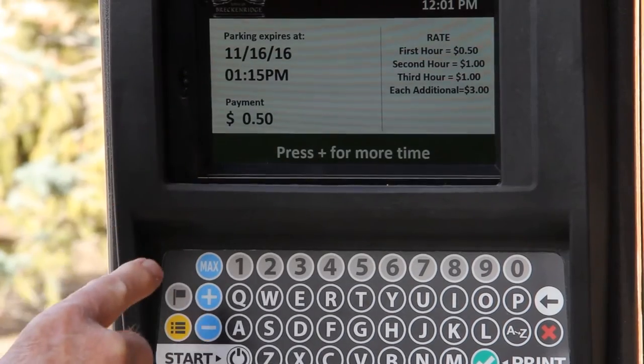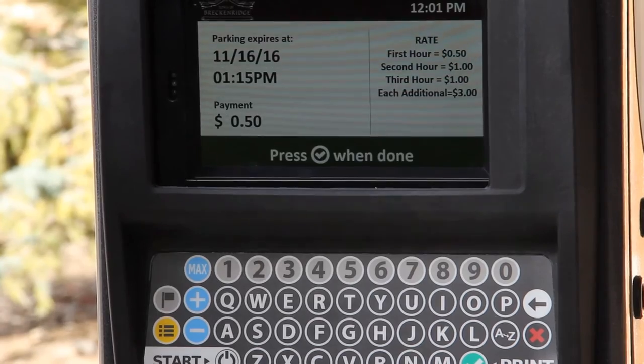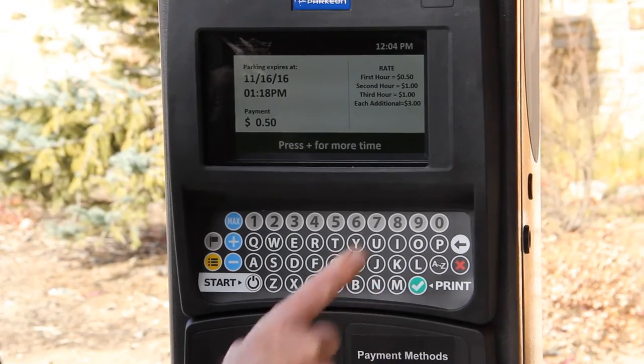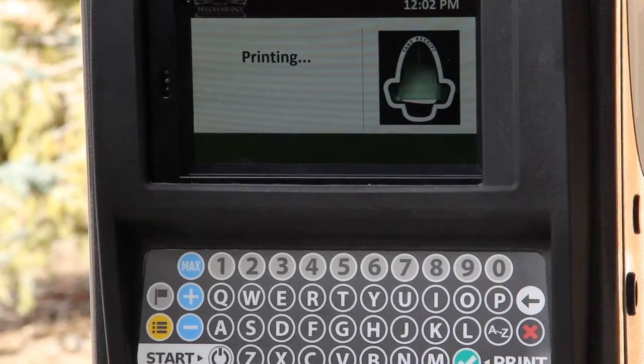The payment right here is set at 50 cents. Press plus for more time or minus. Then hit the check button when done, right there. It's going to bill me 50 cents on my credit card and then it's going to give me a receipt. That receipt will give me the time that my parking will expire, and also gives me proof that I actually paid.